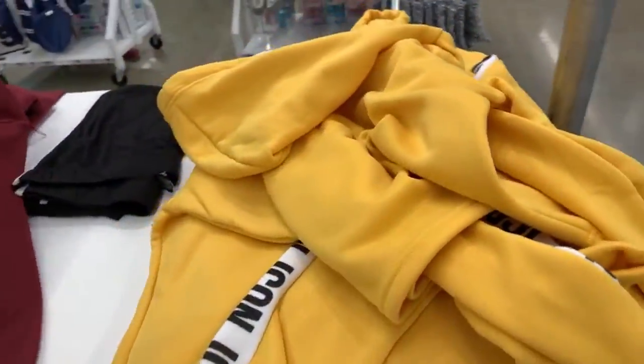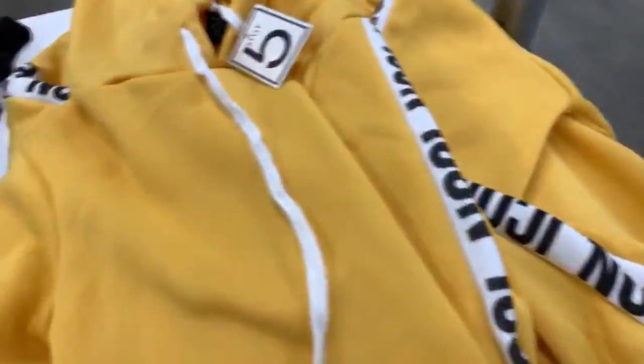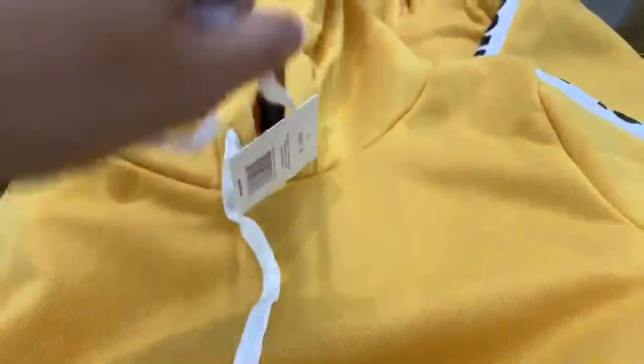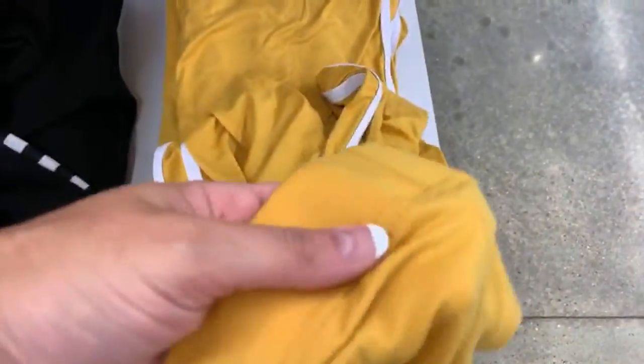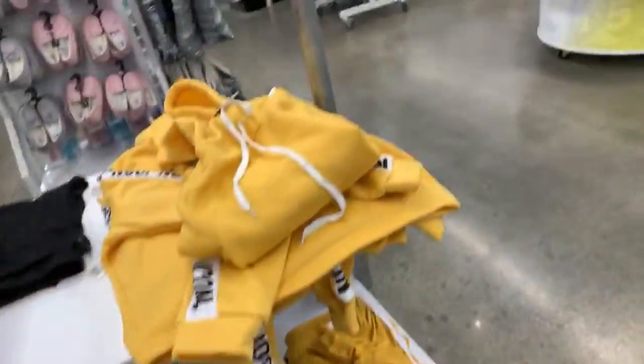These feel really nice. And then we have the black, and then we have 'Icon' in yellow — I got this for Birdie, she hasn't worn it yet. The drawstrings are white. We also have the matching yellow pants — these are full length with an elastic waistband. Super cute, I'm actually really liking these a lot.